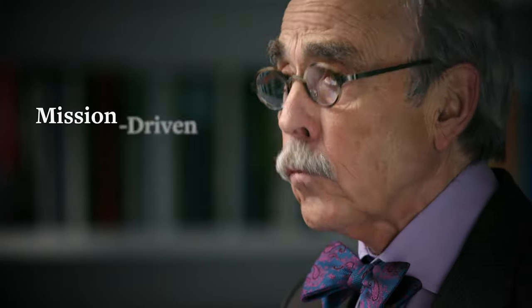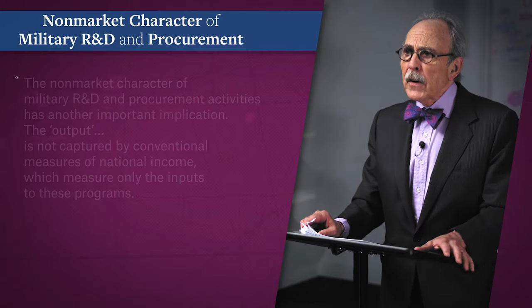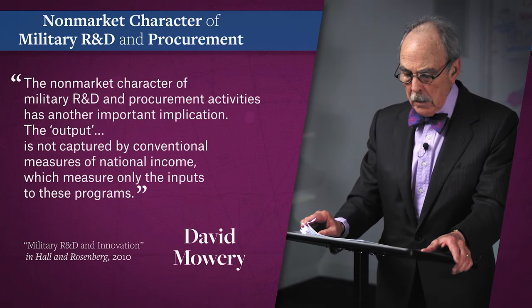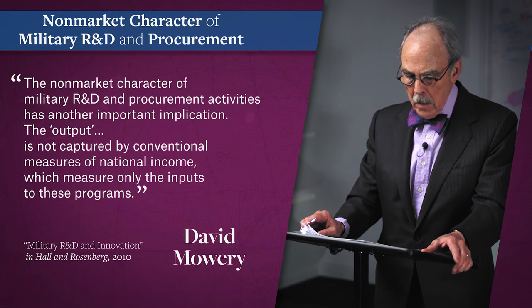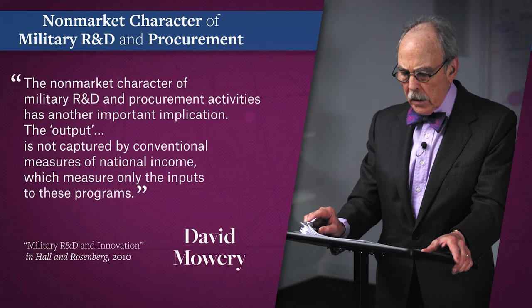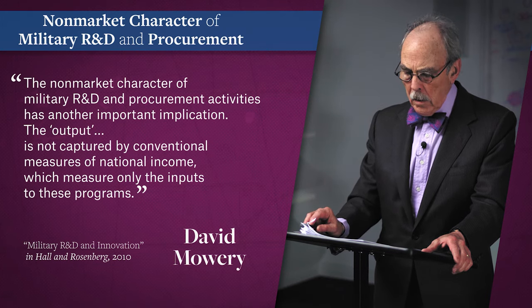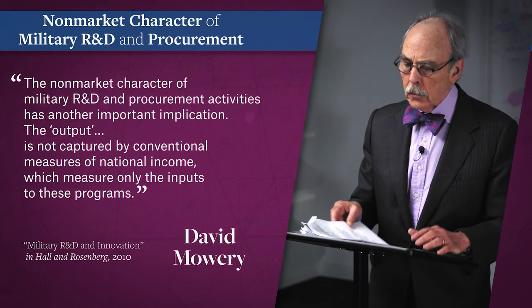We must step outside the framework of national income accounting to appreciate the value generated by mission-driven research and development. By definition of the national income accounts, the public sector output equals the input — no productivity gain is possible by construction. Plus, federal financing of IT as a public good had enormous implications for intellectual property and accelerated the diffusion of new knowledge.